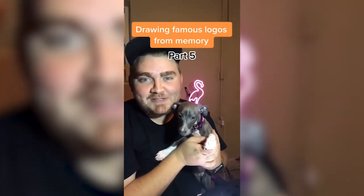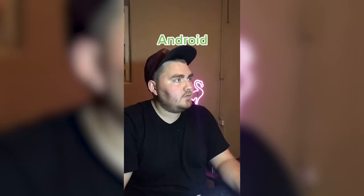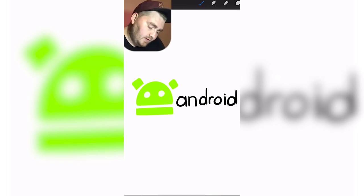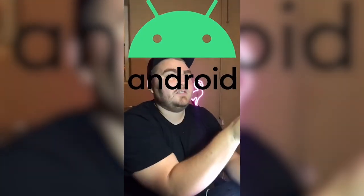My boyfriend's going to be giving me the names of famous logos and I'm going to draw them from memory. Also, we got a dog. Android — it's got this little green dude. That's all I remember. It has like a circular lowercase font. I was on the right track and the font looks really close to this.